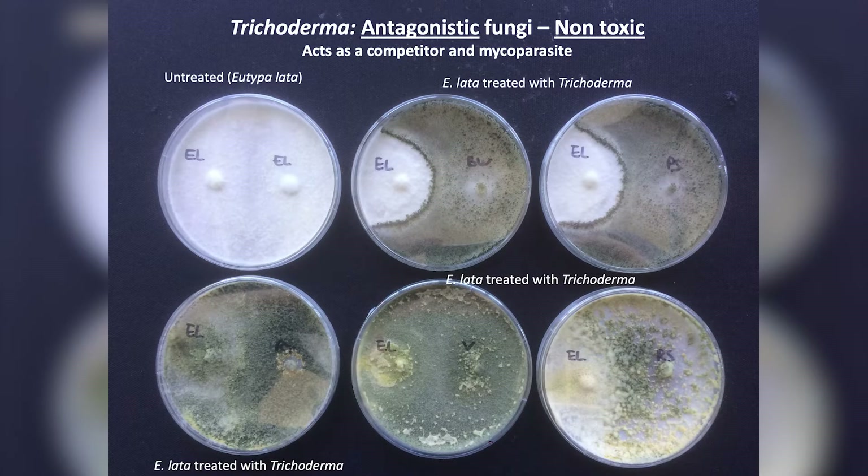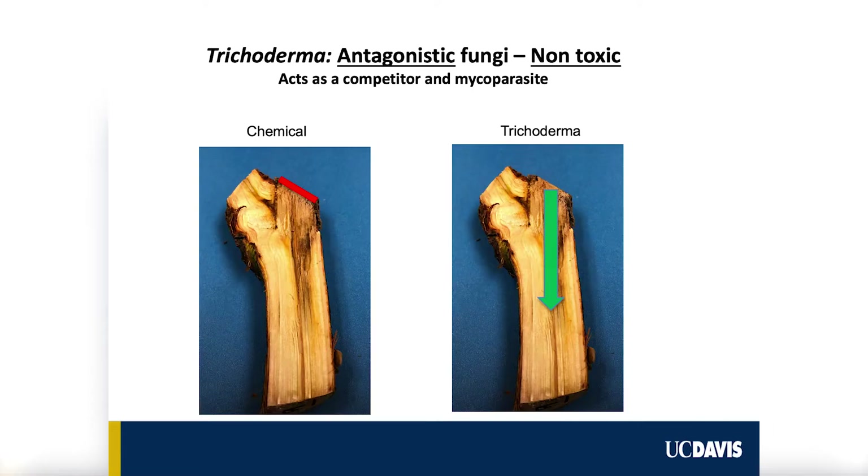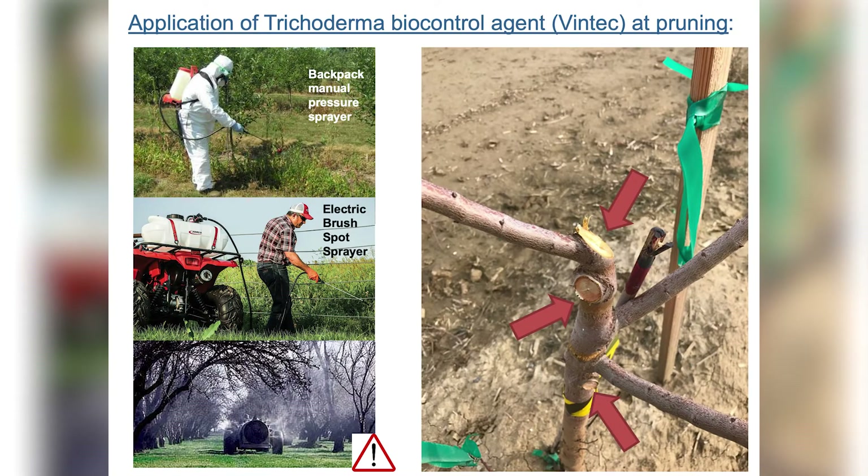Also very exciting from our recent research is the discovery of a natural product — a Trichoderma biocontrol agent with the commercial name Vintec. These products are now being registered in California. This biocontrol agent, Trichoderma, acts as a pruning wound colonizer: it competes for space and competes with pathogens also trying to make their way through a pruning cut. This new natural, non-toxic product works as efficiently as the chemical fungicides and is very exciting for protecting pruning cuts.